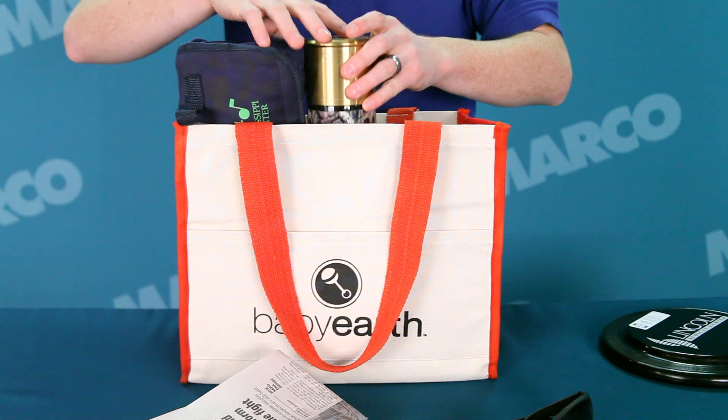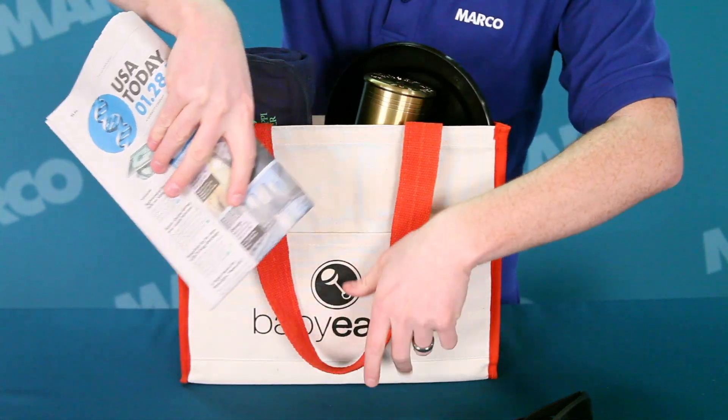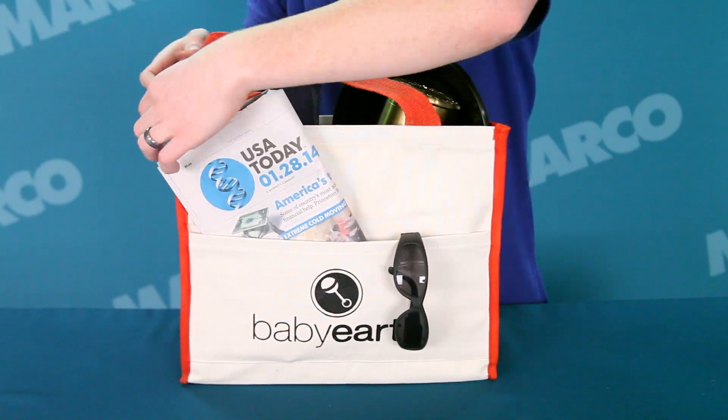This strong bag is really spacious so you can use it for a number of occasions such as shopping, traveling, or just going to and from work. Your recipients are going to love these bags with a large spacious pocket, a front slip pocket, and accenting dual handles.